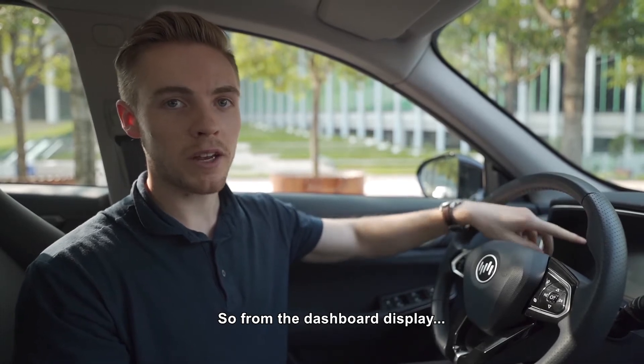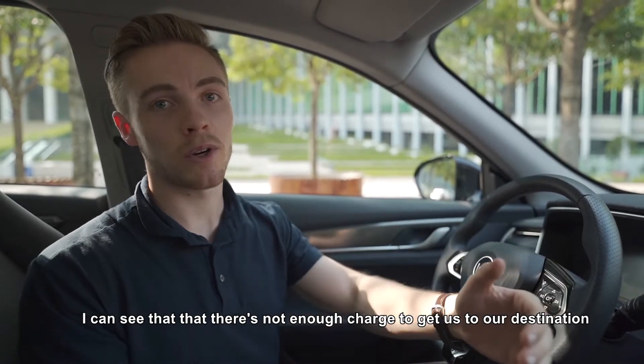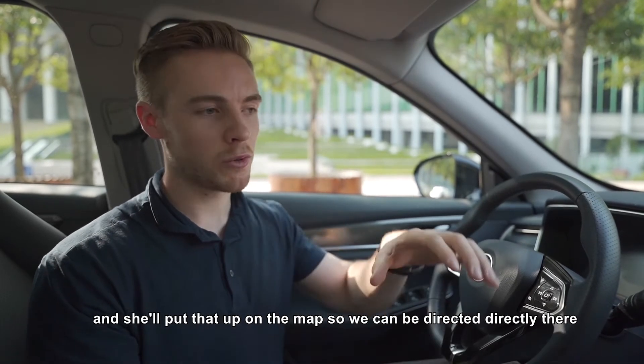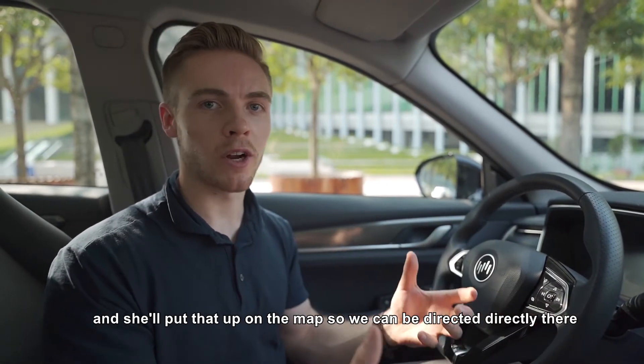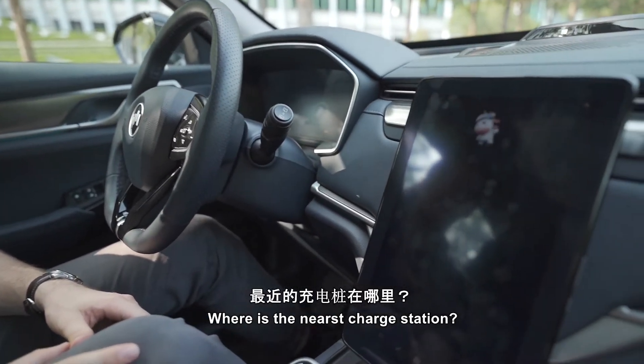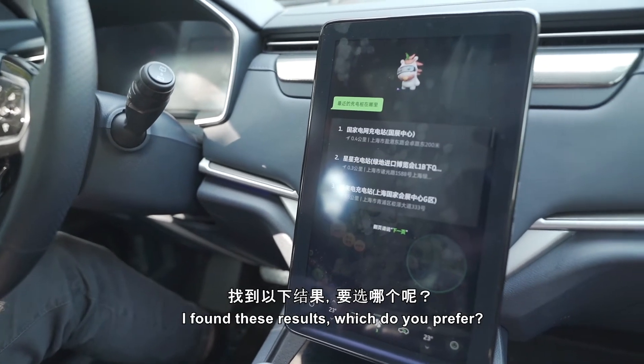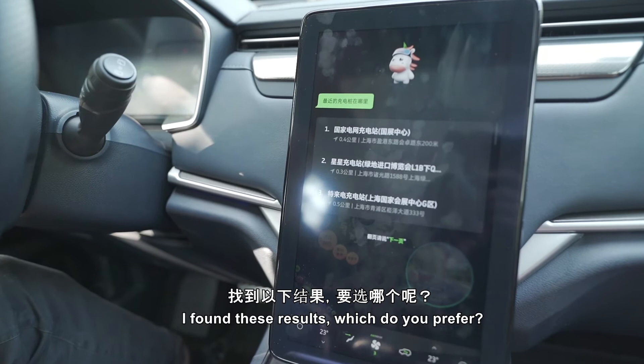From the dashboard display I can see there's not enough charge to get us to our destination, so I can simply ask Xiaowei where the nearest charge point is, and she'll put that up on the map so we can be directed there. For example: 'Xiaowei, Xiaowei, where's the nearest charging station?' She then presents options and you can choose — for instance, selecting the first result.